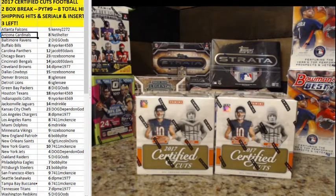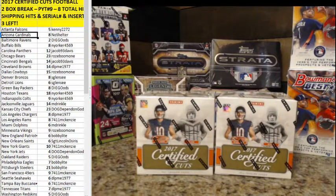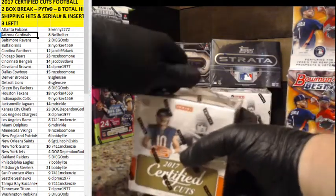Welcome to 2017 Certified Cuts Football, two-box break number nine — eight total hits in this one. I'm going to make sure this is not sitting in the store since it's full. Alright, it's out of there. Pick your team, number nine, two boxes, eight hits — here we go. Good luck. Just in time, Diego — he didn't miss this one.